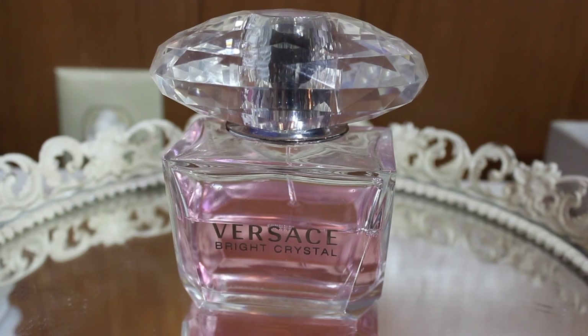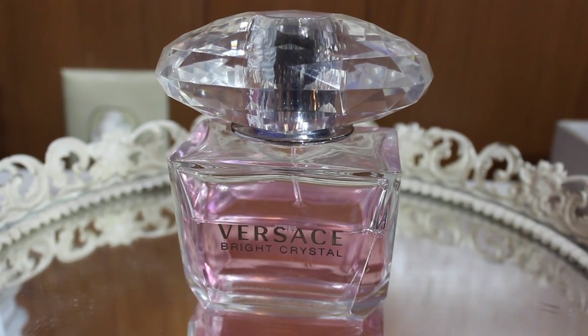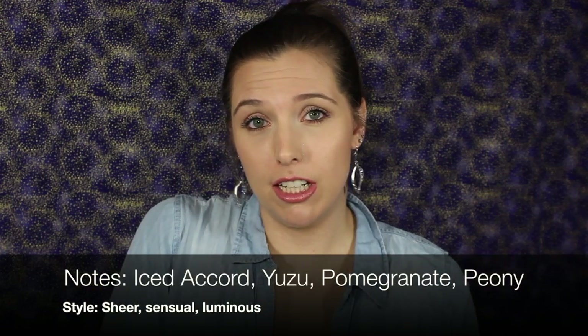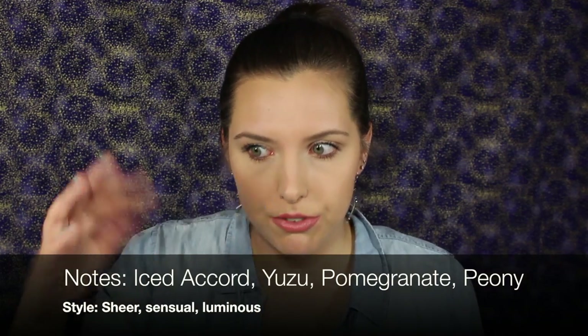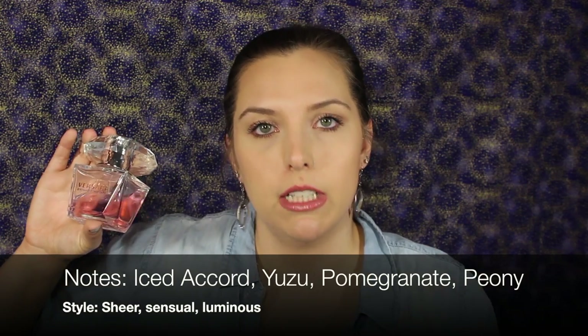First, I'm going to start with my ultimate favorite perfume — this is Versace Bright Crystal. As you can see, I've used half of it and I'm actually really bummed. I will be looking up all of the notes for you guys if you're interested. This is definitely a daytime perfume — it smells uplifting, it smells citrusy, it smells a little bit floral.